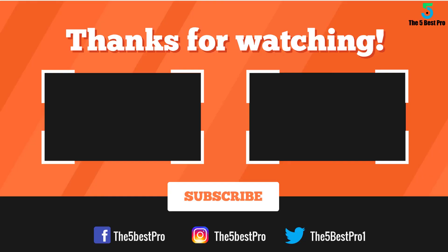Thank you for watching. I hope you liked this video. If it was helpful, please leave a like, comment, and subscribe to my channel for more videos. If you have any questions about these products, leave a comment below and I'll get back to you as soon as I can.